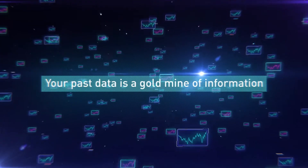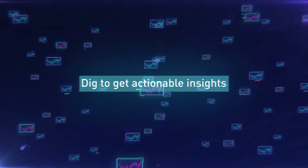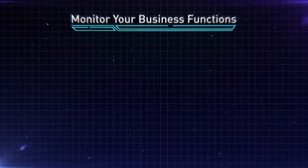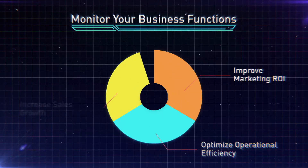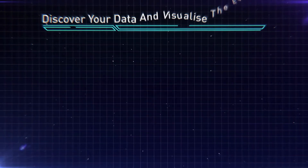Your past data is a gold mine of information — dig to get actionable insights. Monitor your business functions, improve marketing ROI, optimize operational efficiency, increase sales growth, and discover your data to visualize events.